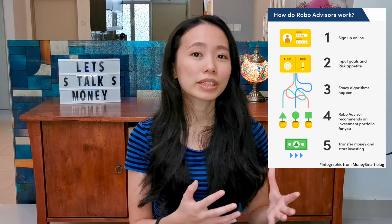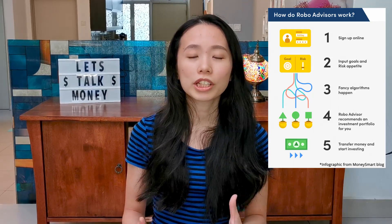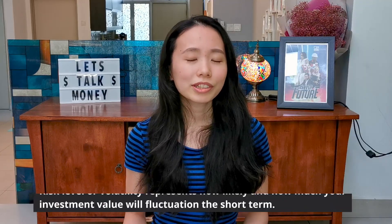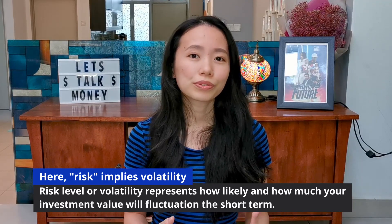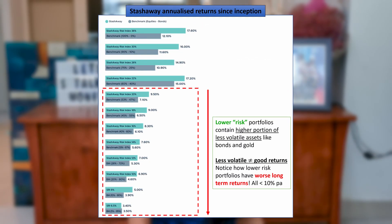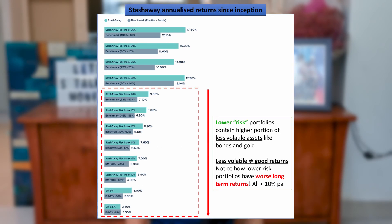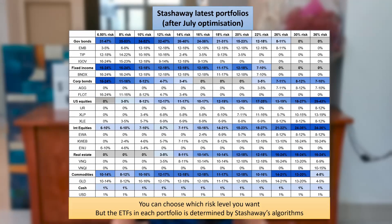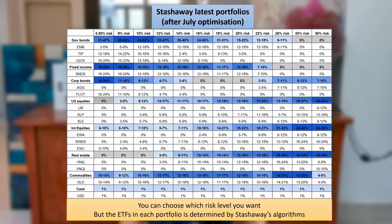Let's start with the basics. Stashaway is a robo-advisor. The term robo-advisor simply means that Stashaway has programmed a set of rules to help you determine which combinations of ETFs you should invest in based on your risk profile. The term risk here refers to volatility, which is how much your portfolio is expected to fluctuate on a day-to-day basis. If you can stomach volatility, you can choose their higher risk portfolios which are heavier on stocks. If not, you could go for their lower risk, lower volatility portfolios which are heavier on assets like gold and bonds. What you can't control is what goes into these portfolios, because the selection is decided by Stashaway's algorithm.